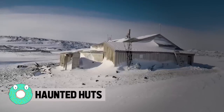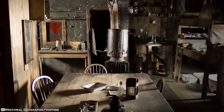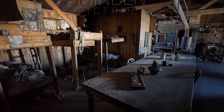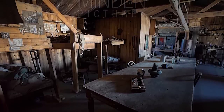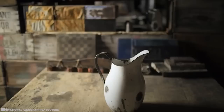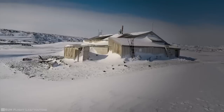Haunted Huts. In 1899, ten men on an expedition rode out an entire Antarctic winter in these structures, which they'd assembled from prefabricated segments. Inside, the men not only lived but also worked in a darkroom and taxidermy studio on the expedition's mission to document the continent. The only private space the men had was their own bunk, and the size of the hut meant they were essentially stuck in their bunks for the whole winter.